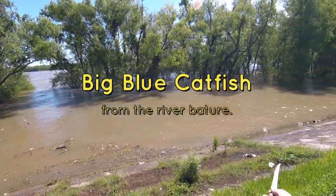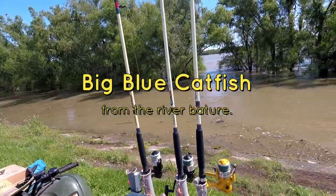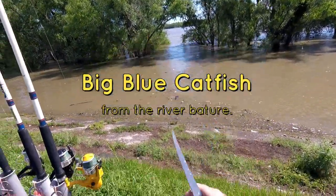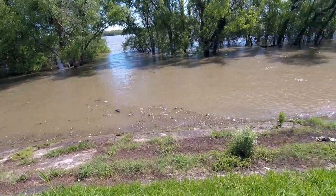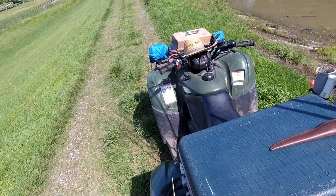I'm fishing the river Batcher on a flooded Mississippi River for blue catfish. What I like to do is find a cut in the trees like this, and the big blue cats will come up out of the main channel and feed along the edge of the river. When it's real high like this, they'll feed along the cement. I've caught a lot of fish over the years doing this.